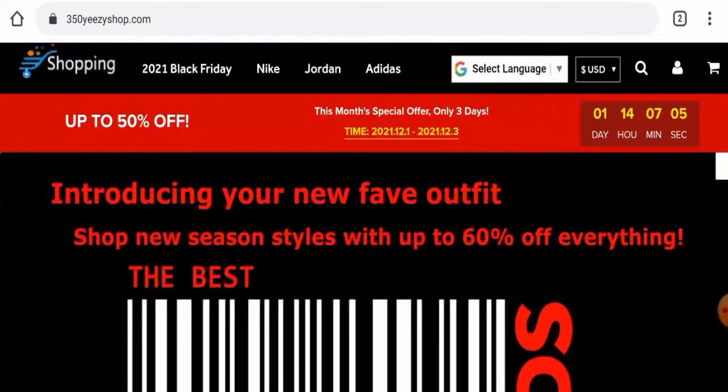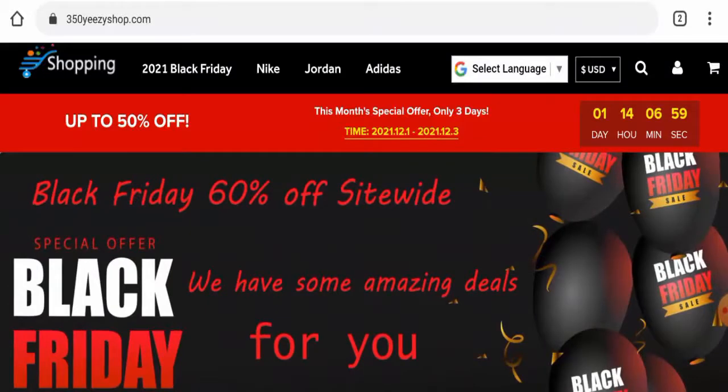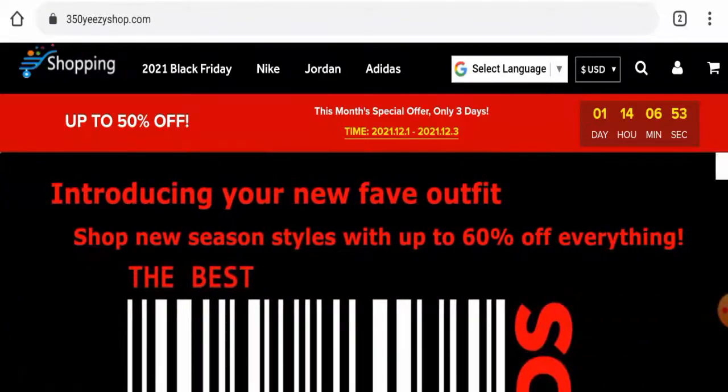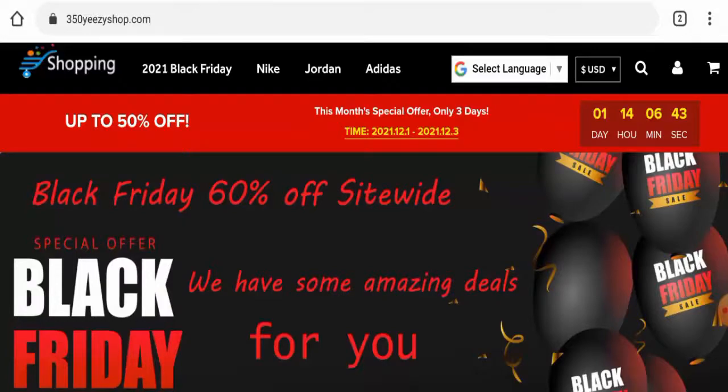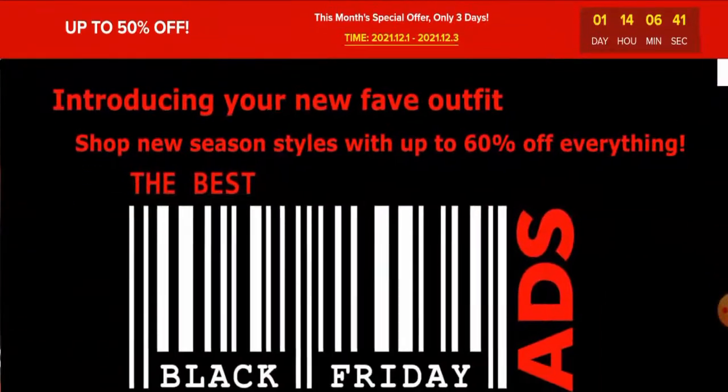Now we will discuss the legitimacy factors with which you can judge whether this website is legitimate or a scam. This website is protected through HTTPS protocol and SSL integration to keep details and transactions safe, which is a good sign. However, regarding domain information, this website was registered on 23rd November 2021 and expires on 22nd November 2022, meaning it is a newly created website and hence cannot be fully trusted.